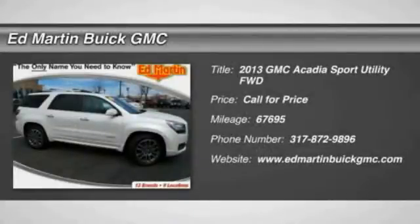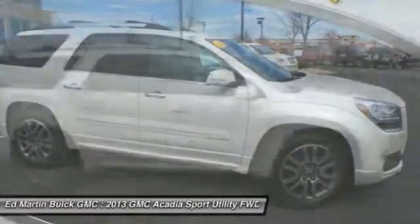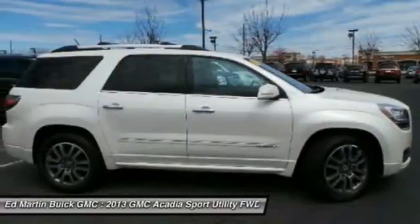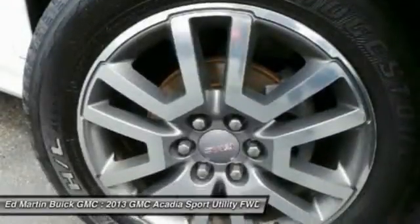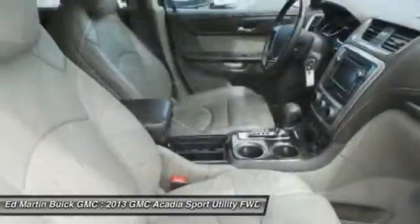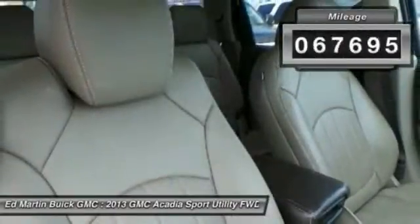The GMC Acadia has great capability coupled with exceptional safety, offering better highway fuel economy than any other eight-passenger SUV, advanced technology, and thoughtful ergonomics. The Acadia is a premium utility that rejects compromise. This vehicle has less than 70,000 miles.